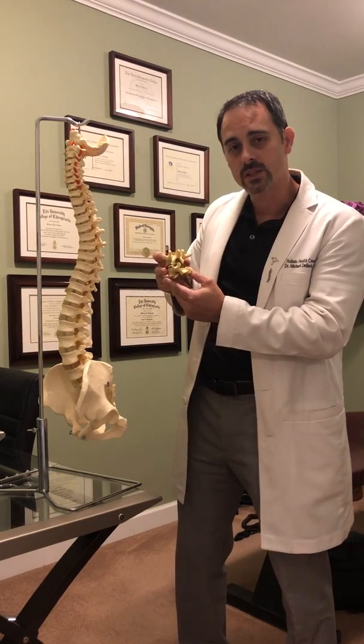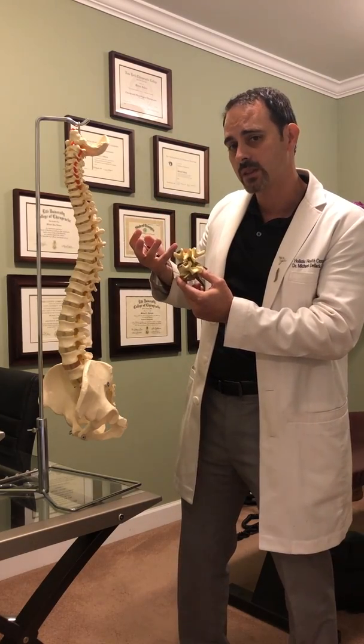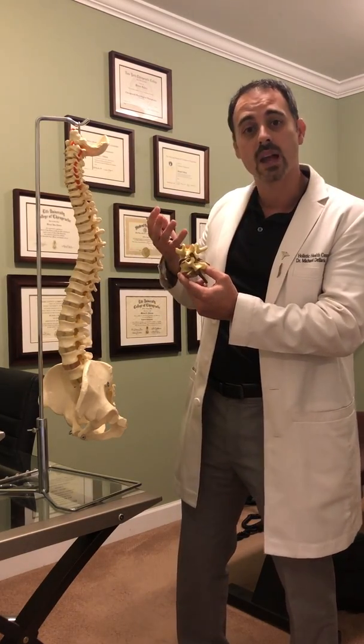So if that nerve is going to, say, your neck muscles, and your brain was trying to control and communicate with those muscles, you could see how those muscles would not be doing well.